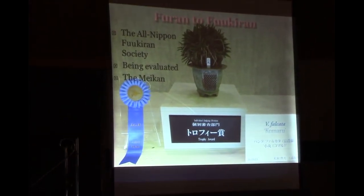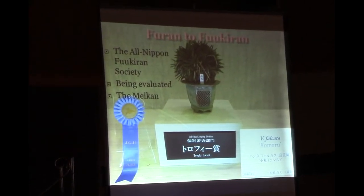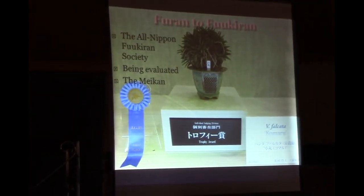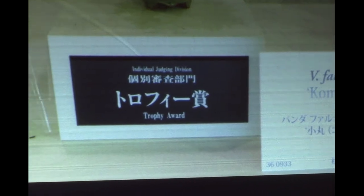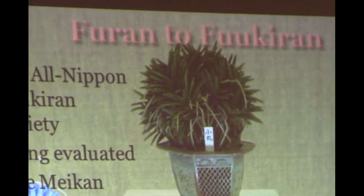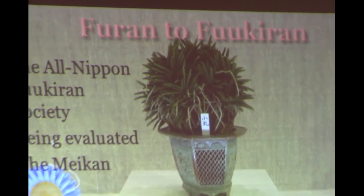This particular plant is Komaru — it's a bean leaf type. This judging did not take place at the Fukuran Society; this was at the Japan Grand Prix show that occurs in Tokyo, at Tokyo Dome, every February. They do a big judging, and this was the number one Fukuran in 2015. I just wanted you to see what a prize-winning plant looks like.